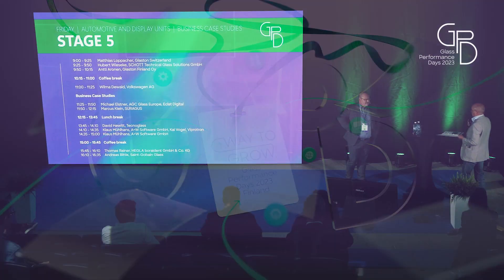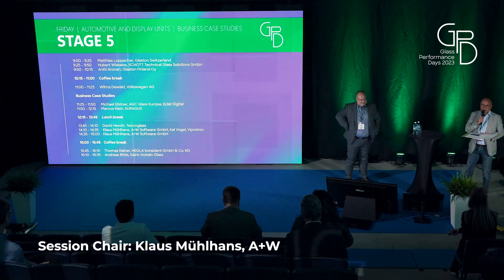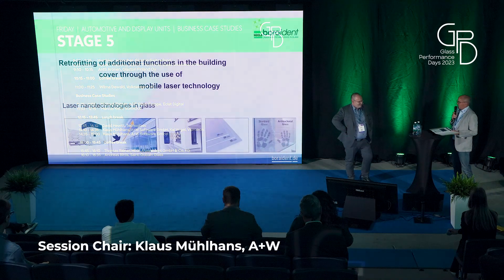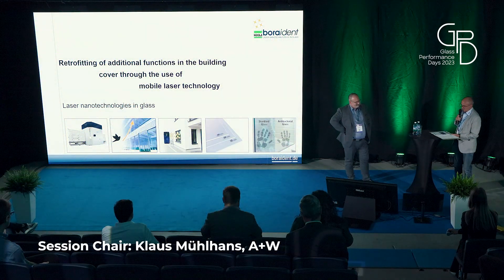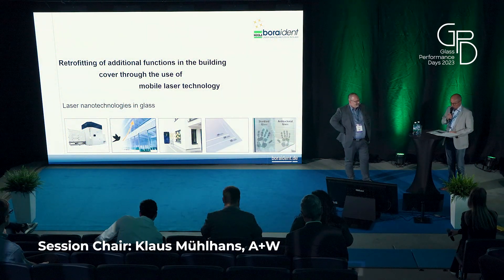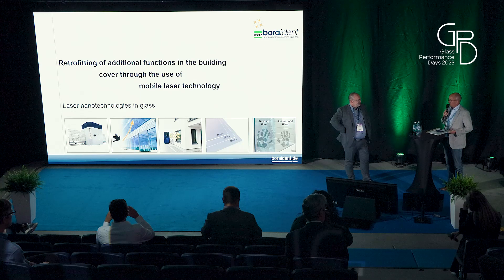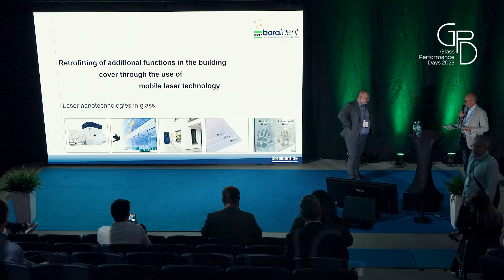Thomas Reiner here. Thomas Reiner from Boraident, then Higgler, now Higgler Boraident. An experienced guy in laser and technology. He will show us retrofitting of additional functions in the building cover through the use of mobile laser technologies. The stage is yours, Thomas.